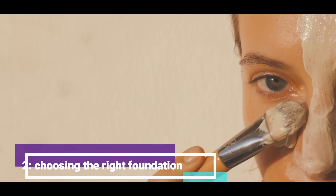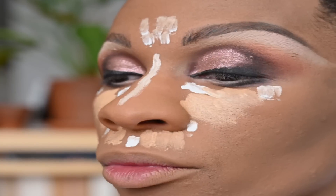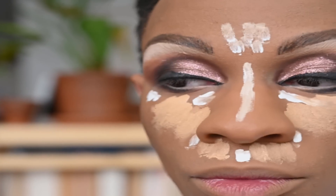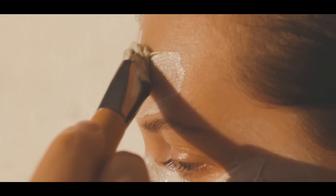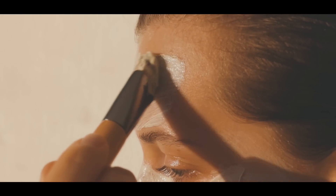Second, choosing the right foundation. Choosing the right foundation is key to achieving a flawless look. Make sure to select a foundation that matches your skin tone and type. If you have oily skin, go for a matte foundation, and if you have dry skin, opt for a dewy finish.